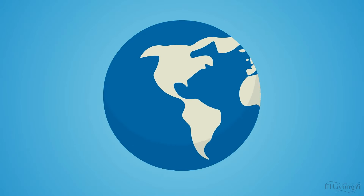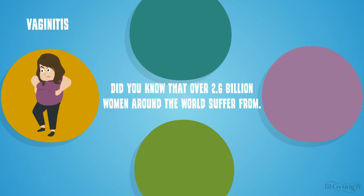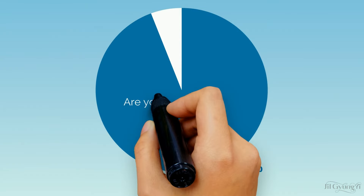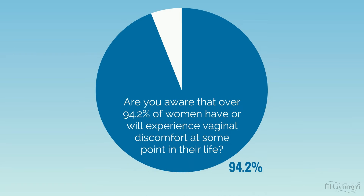Did you know that over 2.6 billion women around the world suffer from vaginitis, vaginal laxity, vaginal cirrhosis and much more? Are you aware that over 94.2% of women have or will experience vaginal problems at some point in their life?